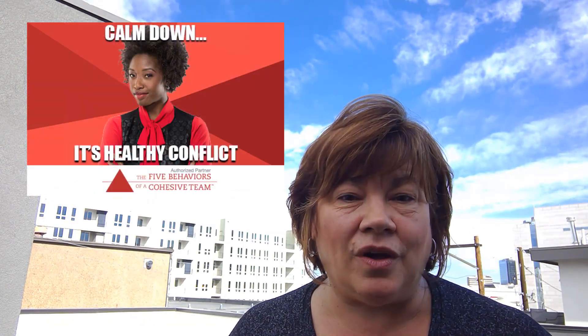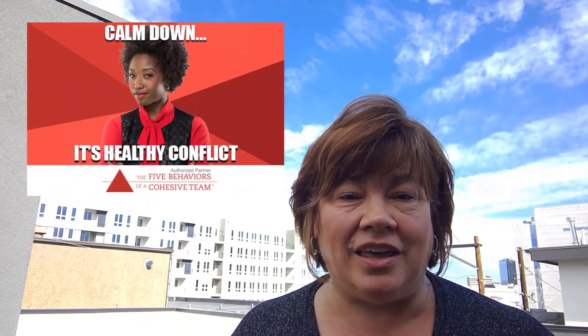Number one: five years ago, Wiley introduced the Five Behaviors of a Cohesive Team based on Patrick Lencioni's best-selling book, The Five Dysfunctions of a Team. Many of you have asked over the years, how can I scale this throughout my organization, or how can I just deliver it as a training class so that people can learn about the essential elements of teamwork, even if it's not an intact team?